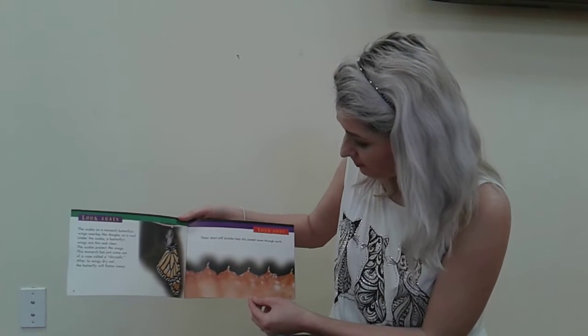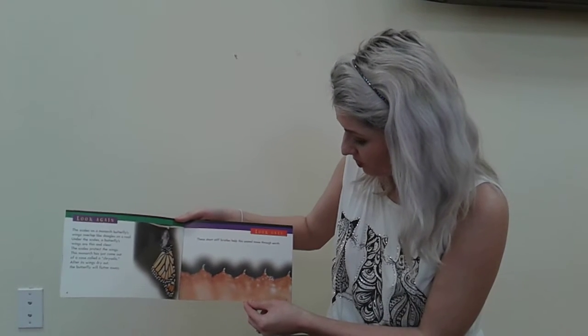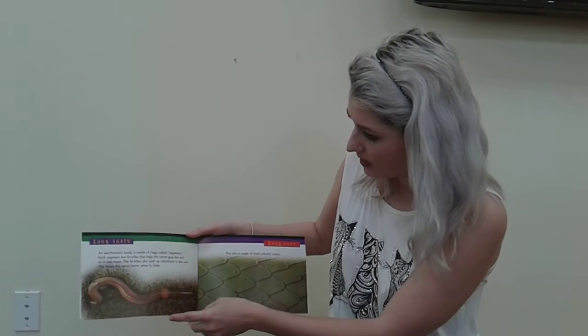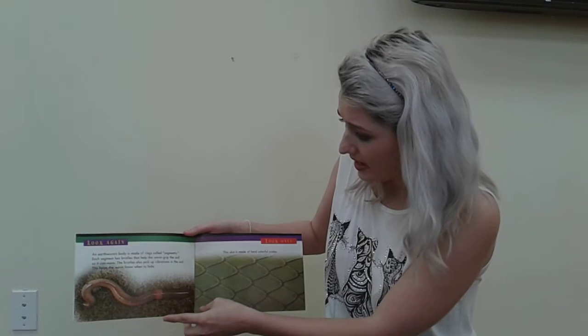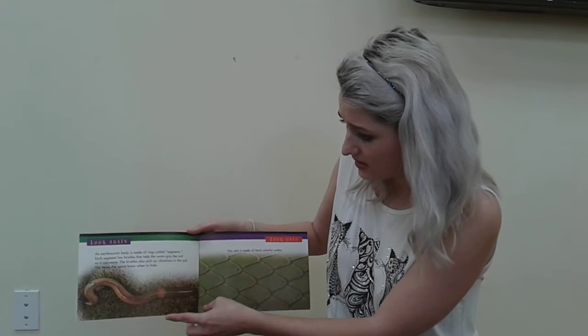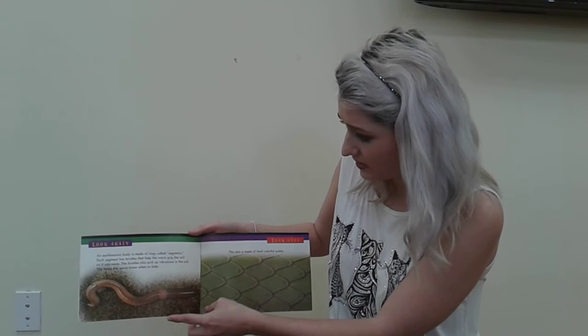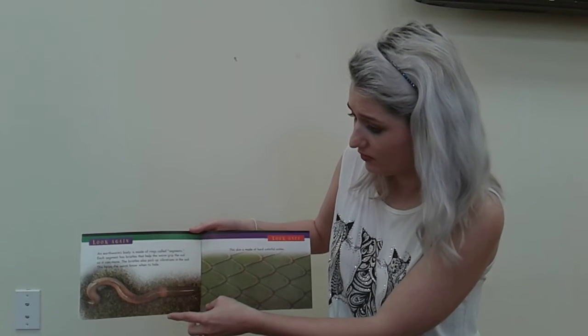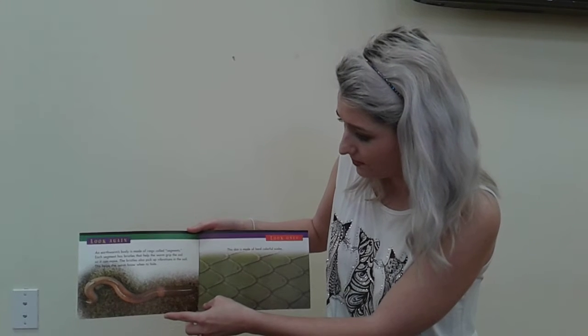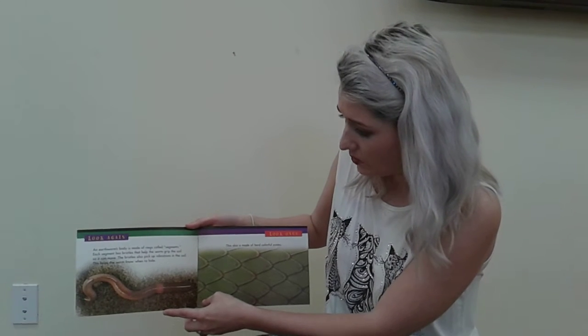These short, stiff bristles help this animal move through earth. An earthworm's body is made of rings called segments. Each segment has bristles that help the worm grip the soil so it can move. The bristles also pick up vibrations in the soil. This helps the worm know when to hide.